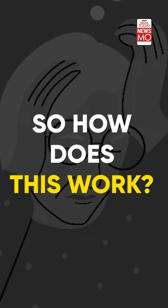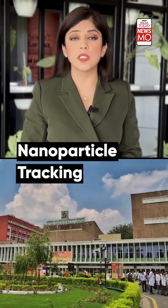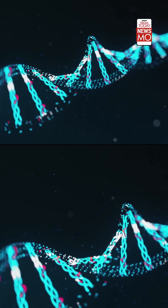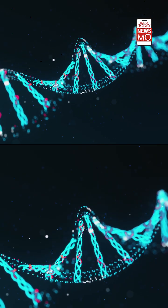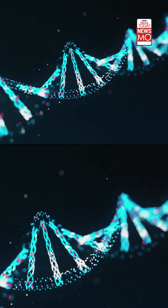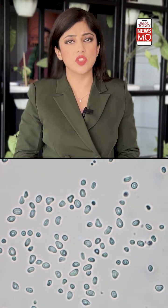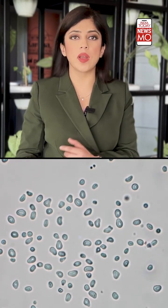So how does it really work? The saliva test has been invented by AIIMS in Delhi, which is All India Institute of Medical Sciences. It works on a technique called NTA, or Nanoparticle Tracking Analysis. Nanoparticle Tracking Analysis is a method for visualizing and analyzing particles in liquids that relates the rate of Brownian motion to particle size. Brownian motion is a random motion of particles suspended in a medium, which can be a liquid or a gas.